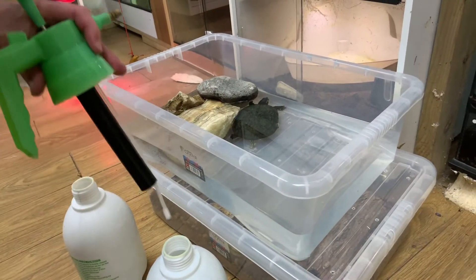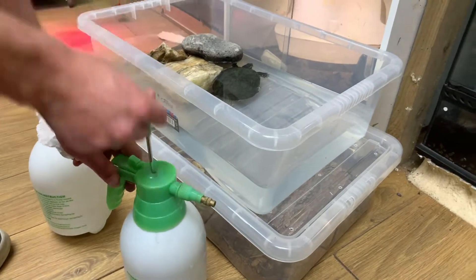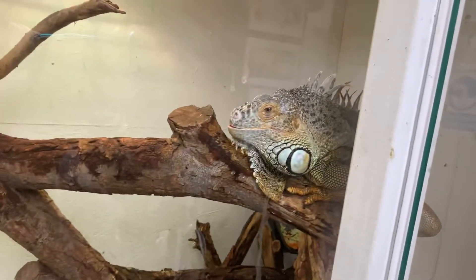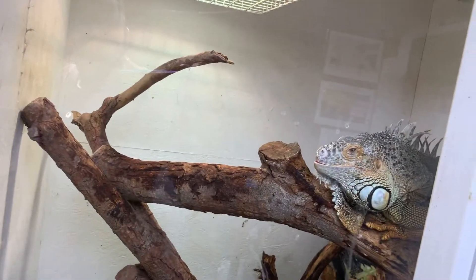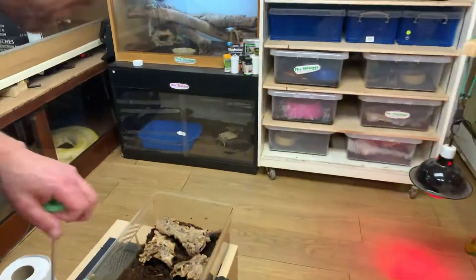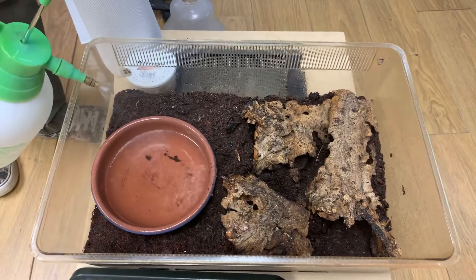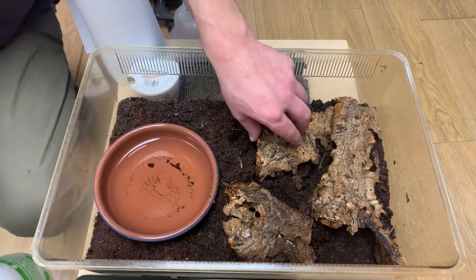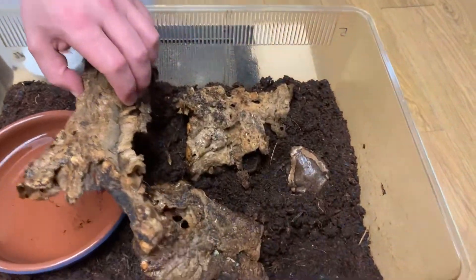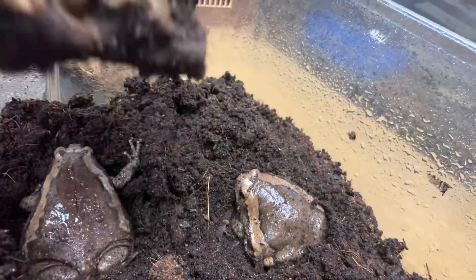We'll have to move that one over because I need to do the frogs. That's dechlorinated water in that one. And a good spray down. These have got loads of springtails in the bottom and they get mealworms. The springtails eat the leftovers and keep it clean - they eat mould and stuff as well and stop anything like that accumulating.